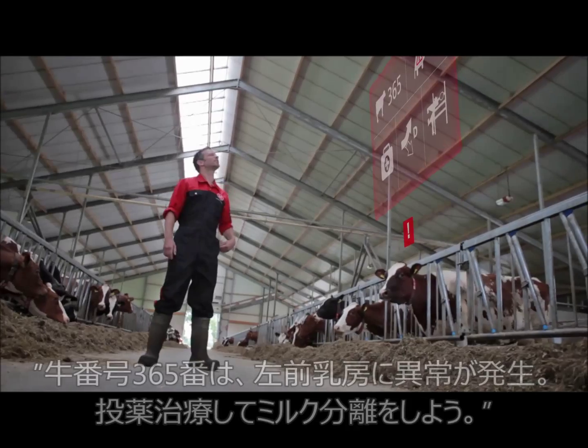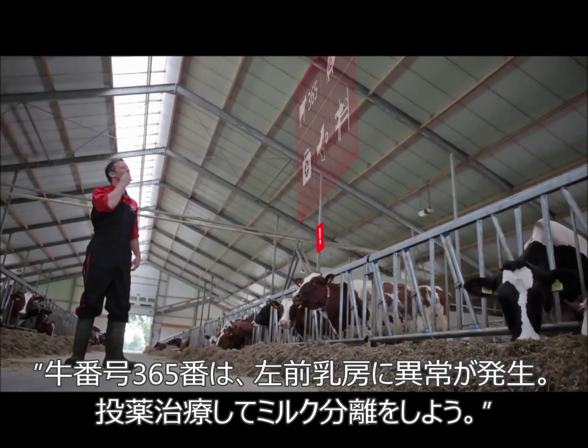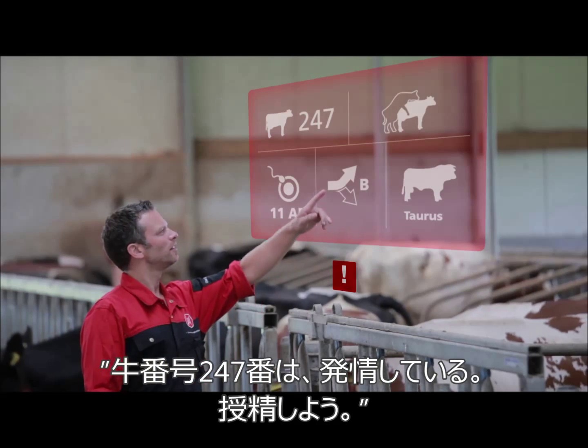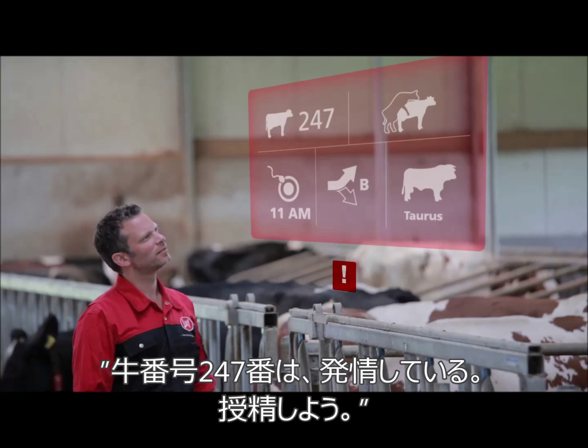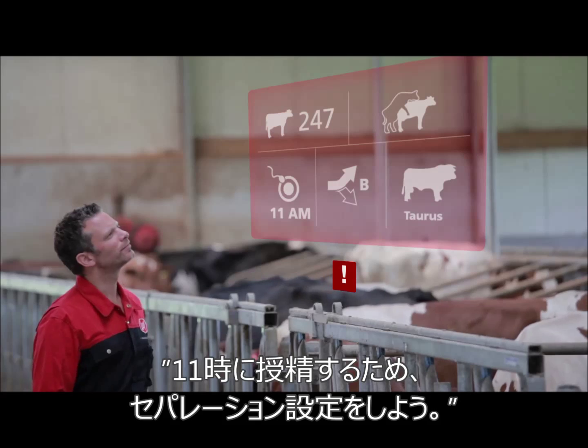Number 365 has an udder health issue on the left front quarter. Please follow the advised treatment plan. Number 247 is in heat. This is the breeding advice: insemination at 11am. She'll be in separation area B.